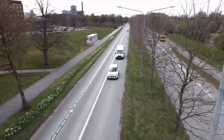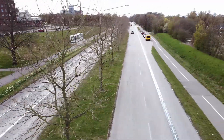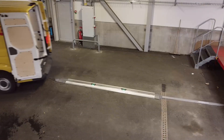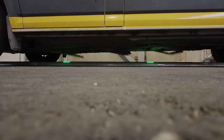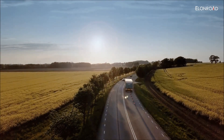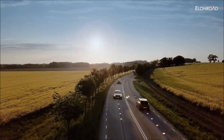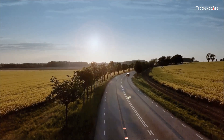We envision the future of road-based transportation as a larger charging network with both stationary charging points and electric roads. You should not have to think about charging since it is handled automatically. Our solution means that you can drive longer with smaller battery packs, using our natural resources more efficiently. Forget about range anxiety — it's time to embrace range happiness.